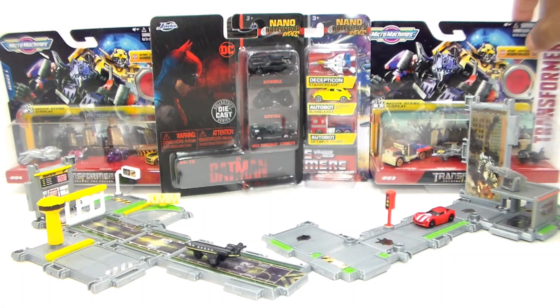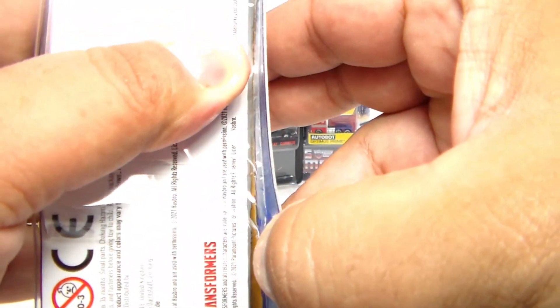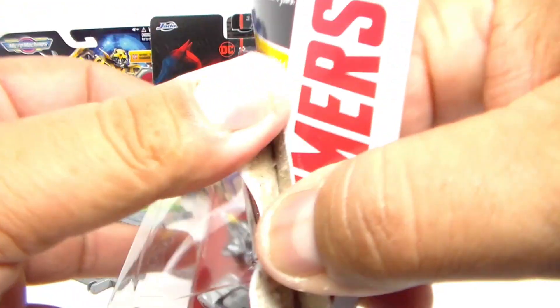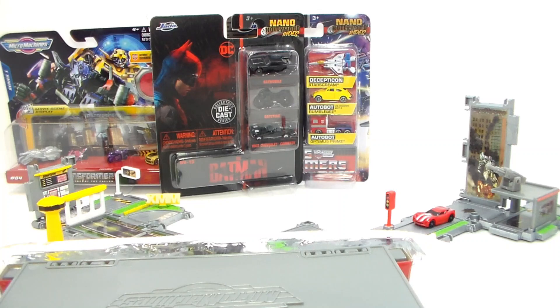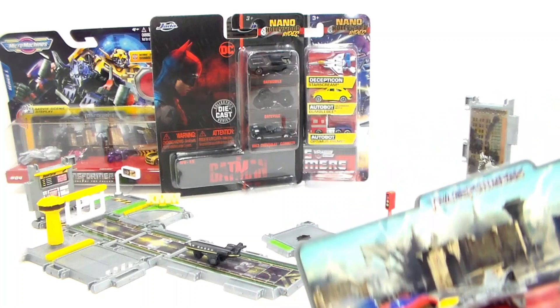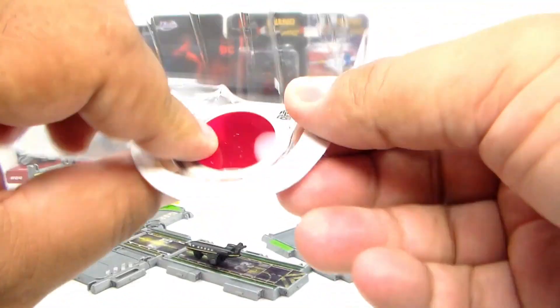Let's go ahead and check out one of these other Micro Machine Transformer play sets. We got this one here with a nice little background photo. Let's go ahead and pop this off and get this open. It looks like that's more than just a photo there. As always, it comes with one of those little red transparent decoder pieces — let's pop that off real fast. Now let's get to the Micro Machines.